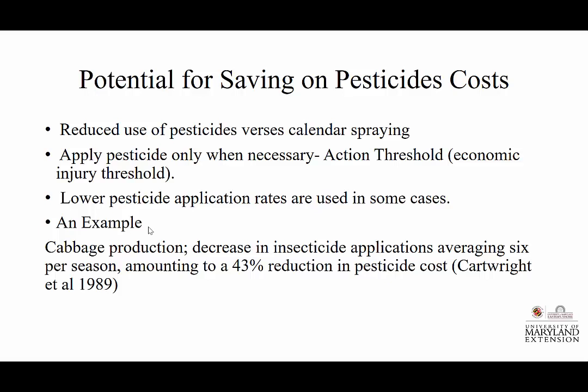Cabbage production decreased insecticide applications averaging six per season, amounting to a 43% reduction in pesticide costs. Now this goes back to 1989, but do we still see these types of reductions we could offer someone?